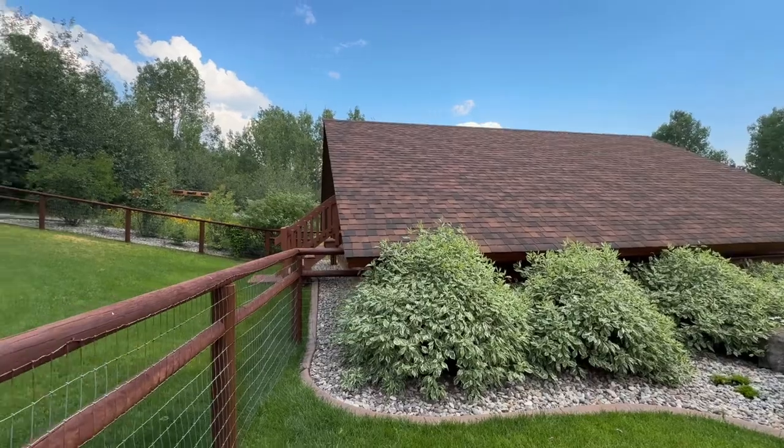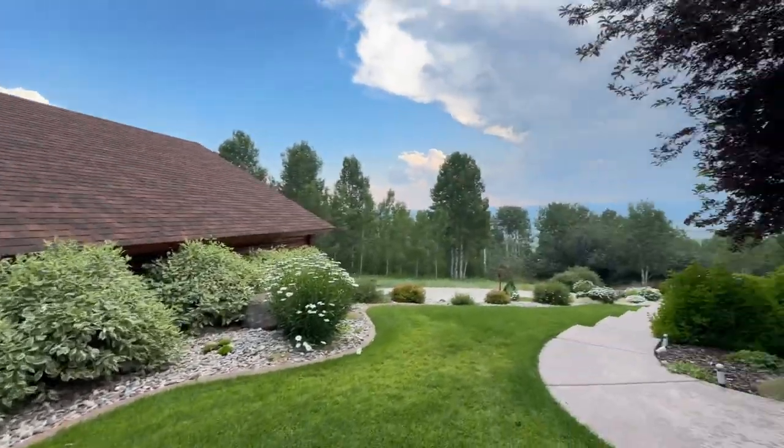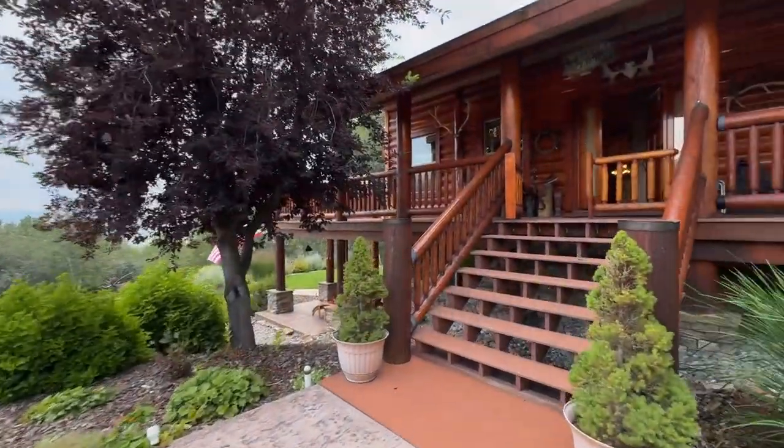And this is the garage over here — the detached garage. We'll walk in and take a look.